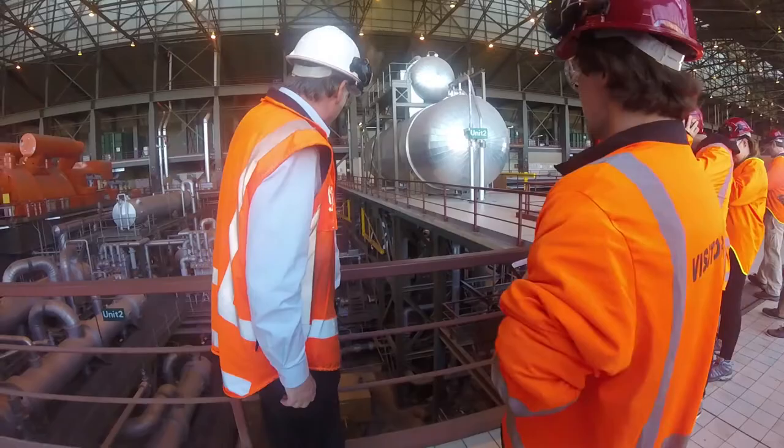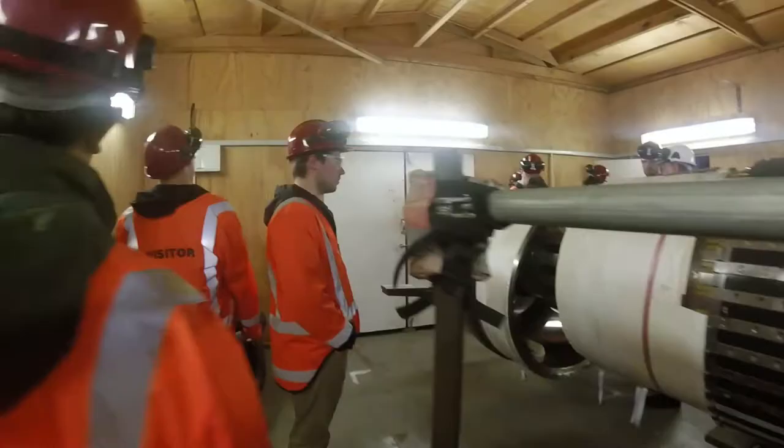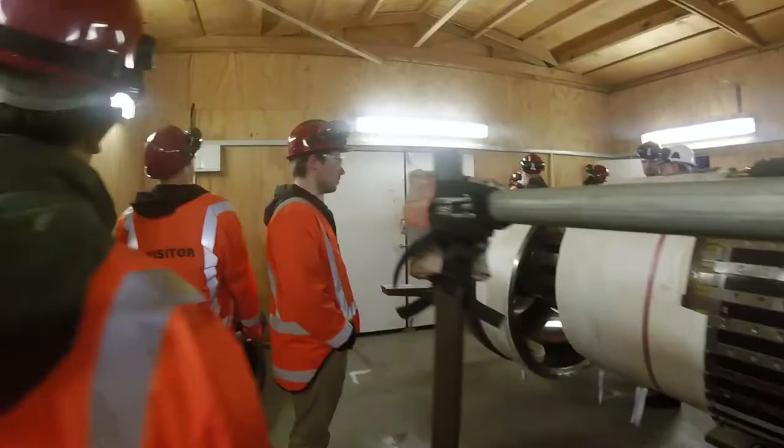My favorite part of the trip from an academic standpoint was the Huntley Power Station. It was our best opportunity, I think, to get a full tour and the full experience of seeing all of the machinery that we have learned about in class.